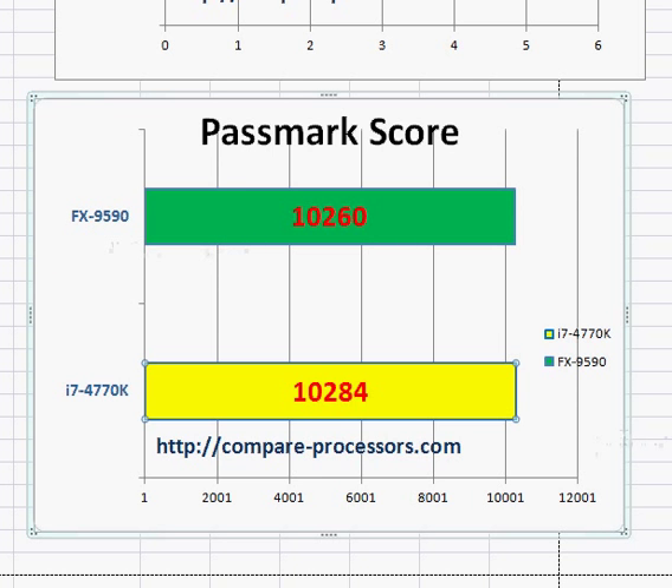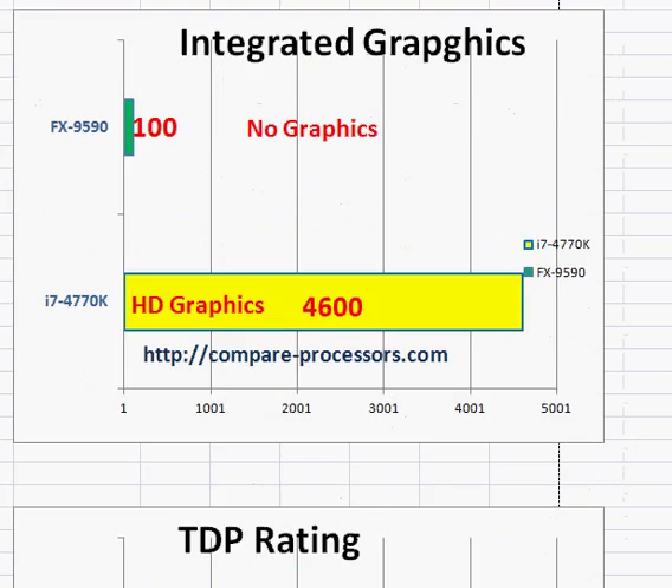We won't go into too much detail among the different benchmark scores — single core, eight core, quad core, or whatever — but the basic thing to point out is that both processors have roughly equal CPU clock performance. So what makes Intel better? That's a good question to ask.